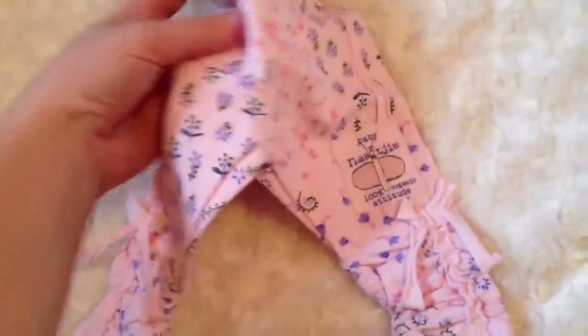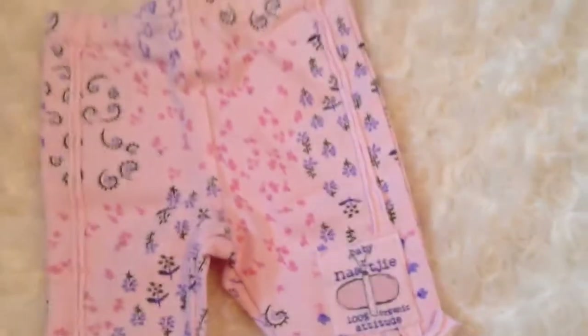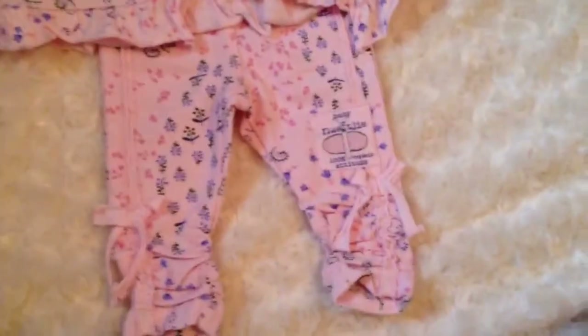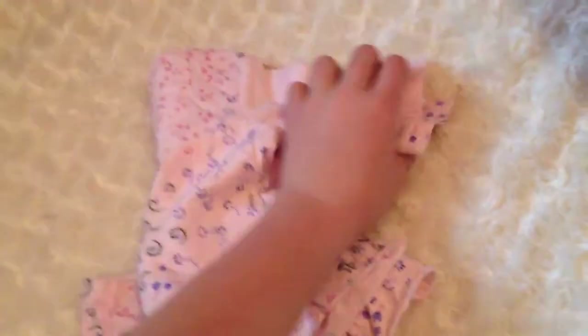And then this is my favourite outfit. It's these little pants, which are pale pink with little floral print on them. And then the matching shirt, which is so cute. It's just got all different prints on it. So I'm very happy to have good lighting. I don't have my flash on or anything, so hopefully you can see the clothing a bit better.